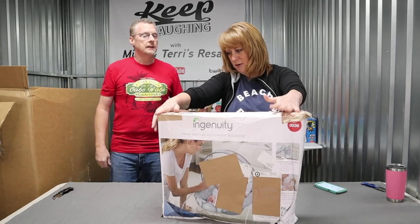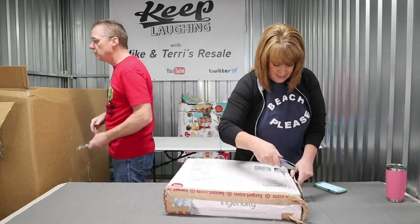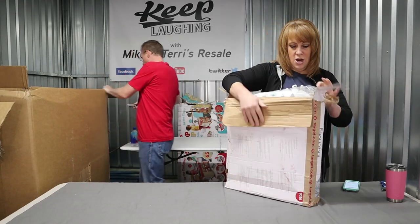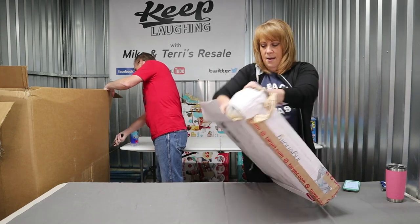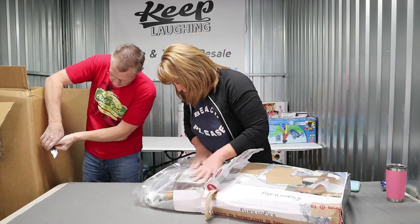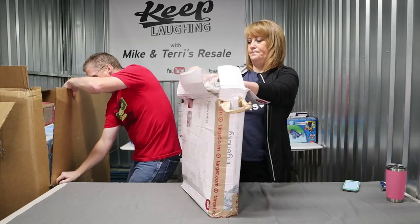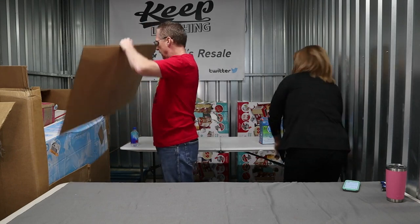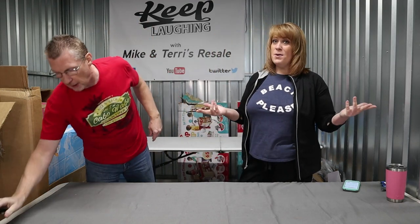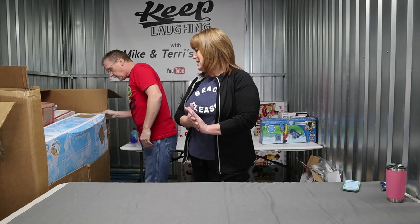It's a baby bouncer — a different one. $50 retail. It has been opened, but there's definitely some box damage. What I can see, it's still in the plastic — brand new, zip tied and in the plastic seal. This is a winner. We'll sell this for $30. And if you are new to our channel, the prices we put out are our pocket prices — $30 in our pocket. Fees, shipping, all of that doesn't go in your pocket, so we want pocket prices here.